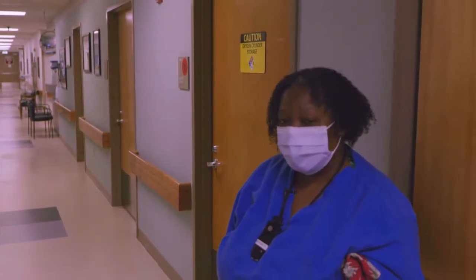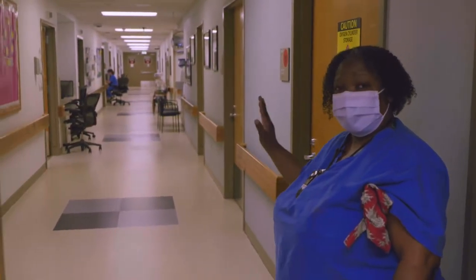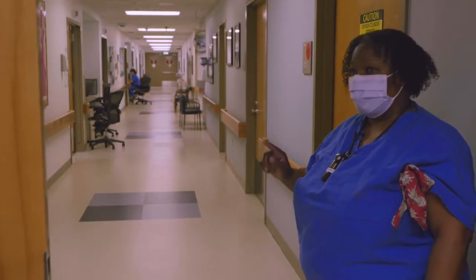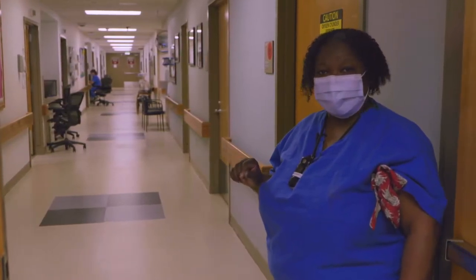Usually during COVID we've asked to have only one person accompany you here. That individual will have to wait out here in the hallway while you come in and are greeted at the desk. But before we go there we're going to stop at our nutrition area and I'm going to show you the kind of things that we have for you while you're in labor.